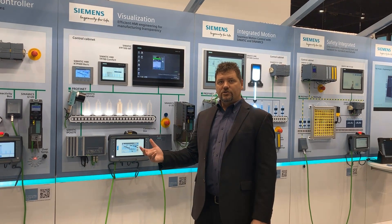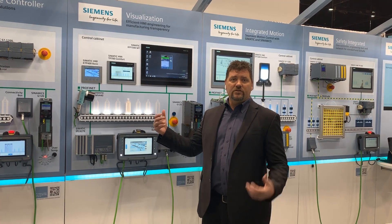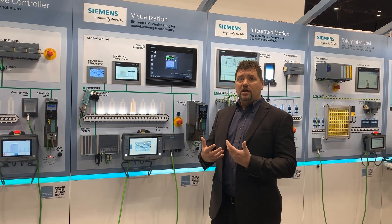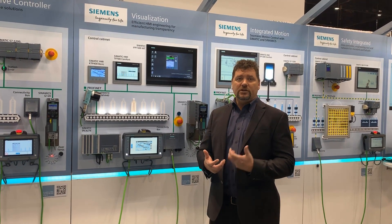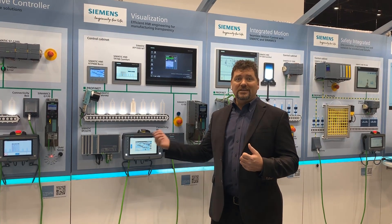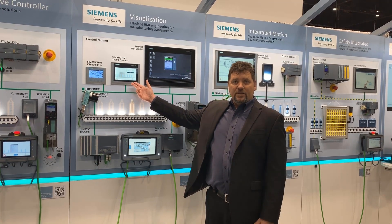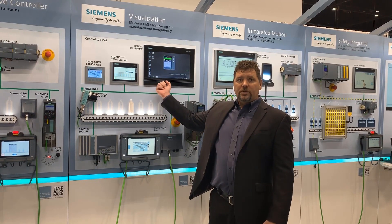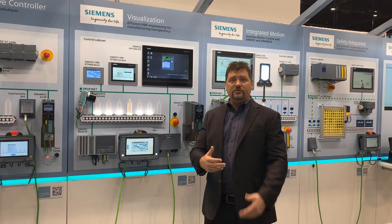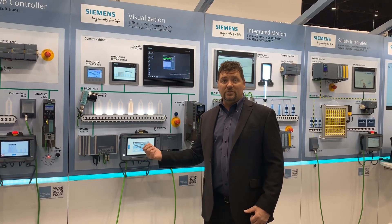Here, on our Totally Integrated Automation wall, we demonstrate the HMI, or visualization products, where we show you the scalability and the flexibility of the product, as well as the integration into the other automation components, such as the PLC, networking, safety, and drivers. We can demonstrate the small, mid-sized, advanced panels, more PC-based, with an integrated software controller within it for the PLC functionality, along with our drive, and mobile devices integrated with safety.